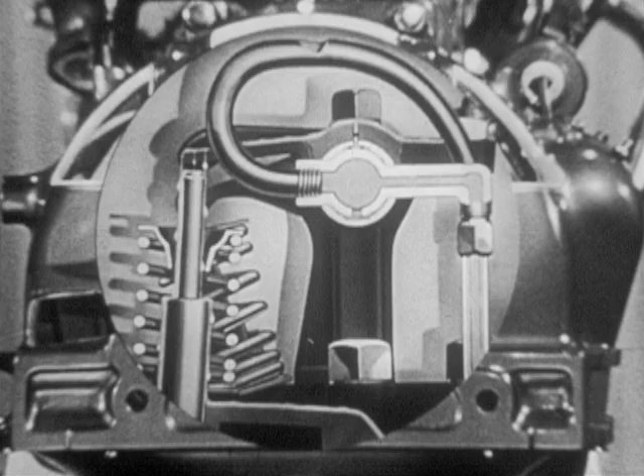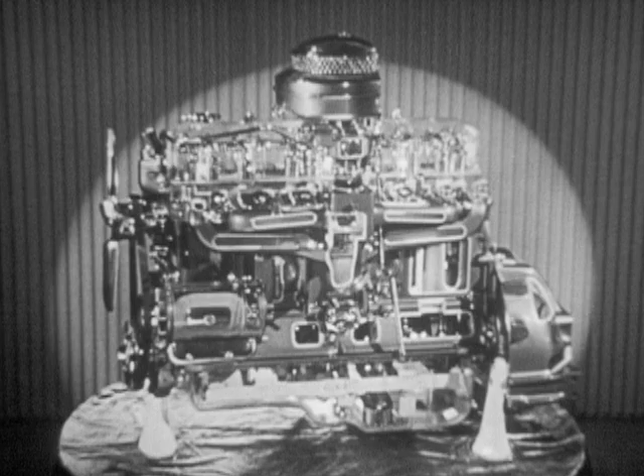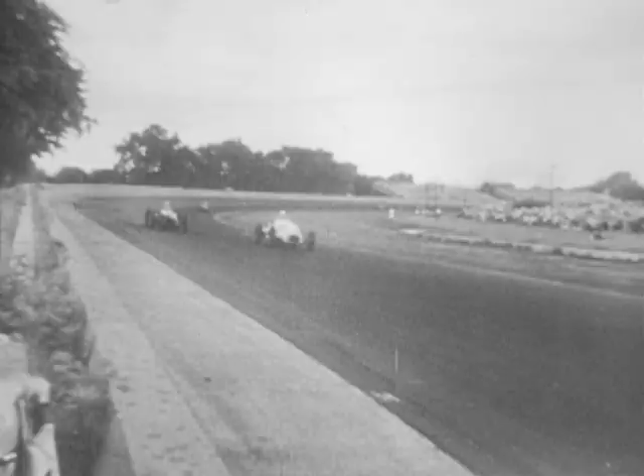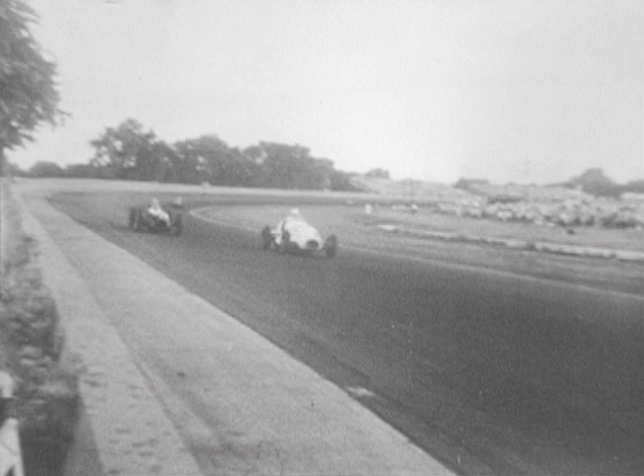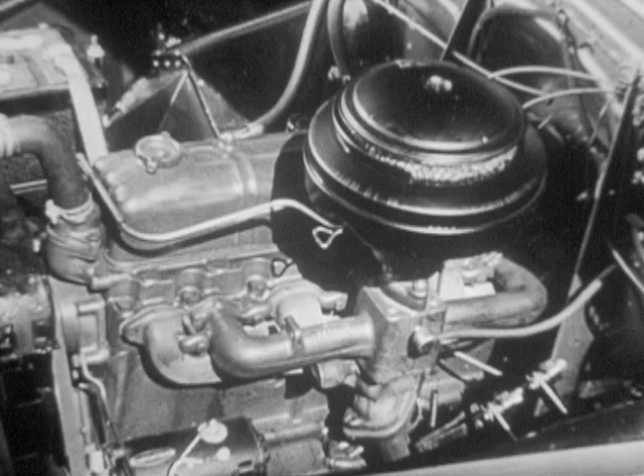Overhead valves, slow-rising cams, cast iron pistons, four-way oiling, and superior cooling — these are some of the reasons for the greater efficiency of the Chevrolet valve-in-head engine. Valve-in-head engines have long been the choice of the world's fastest and most rugged racing cars. Airliners around the world rely on valve-in-head performance, durability, and dependability. Today, there are more Chevrolets on the road than any other automobile in the world, and Chevrolet has built more valve-in-head engines than any other manufacturer.